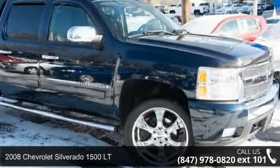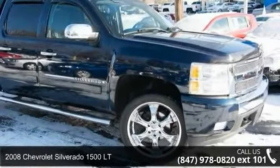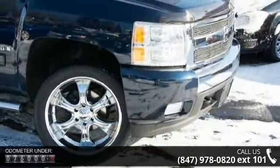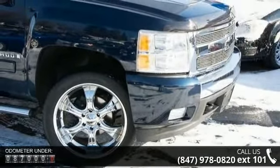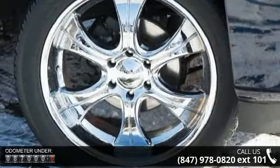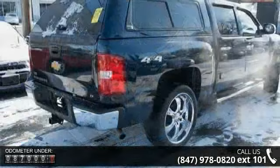Imagine yourself in this 2008 Chevrolet Silverado 1500 LT. If you are looking for an automobile with great features, look no further. This vehicle comes with a reliable 8-cylinder engine connected to a smooth-shifting automatic transmission.